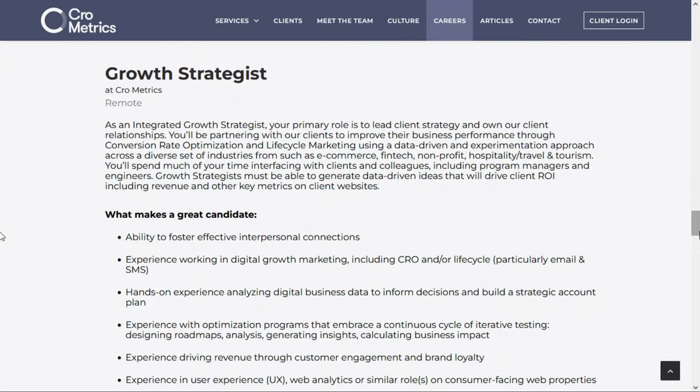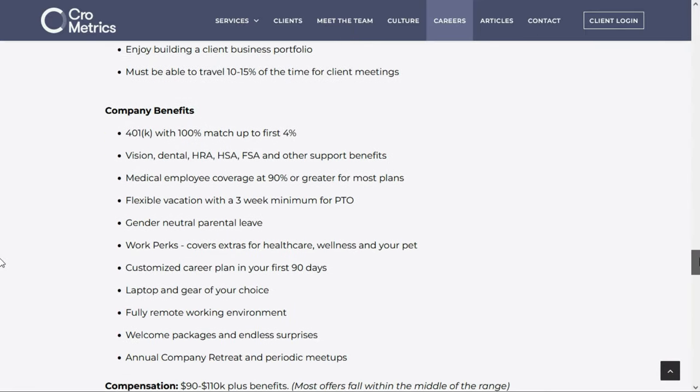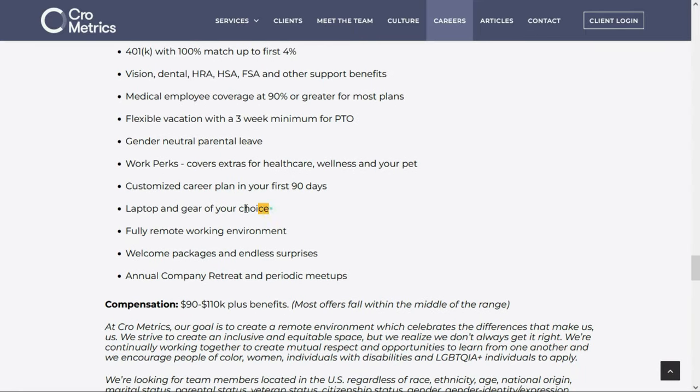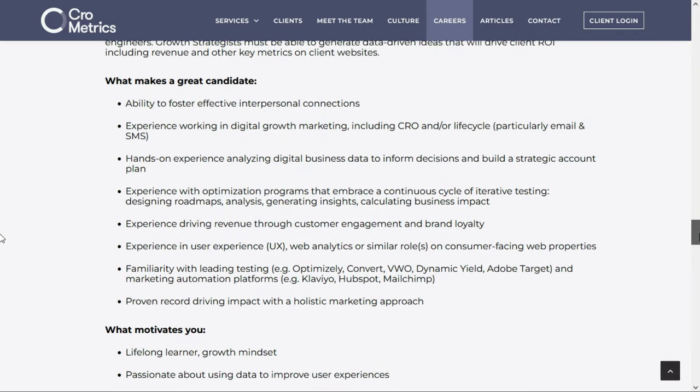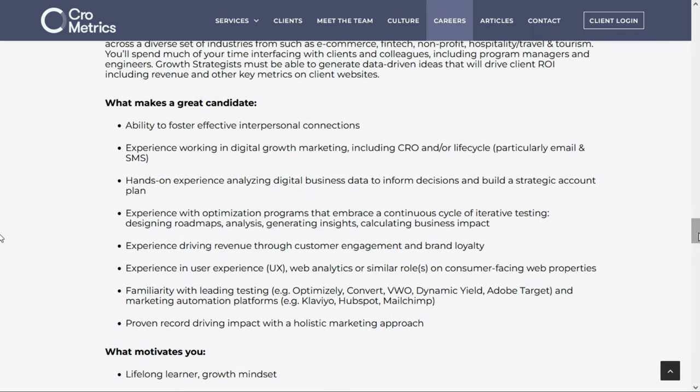The first one is with Chrometrics. They're looking for a growth strategist. This is a full-time remote position, and they'll give you a laptop and gear of your choice. They'll pay between $90,000 and $110,000 per year. This is a pretty short job description — they don't have a whole lot of requirements, nor are they asking for a degree.